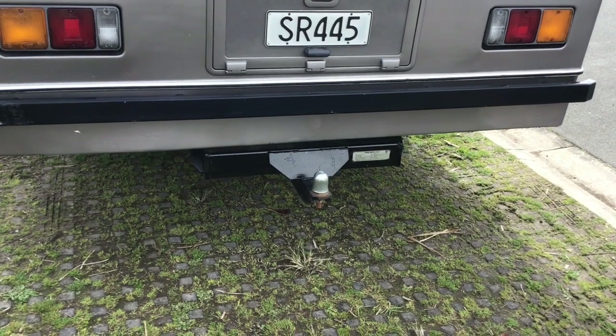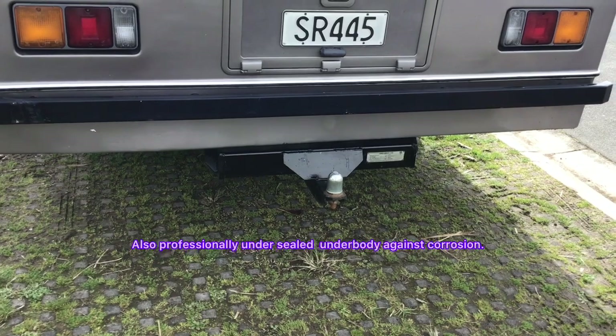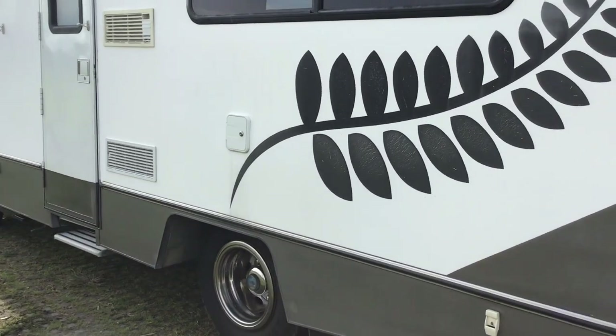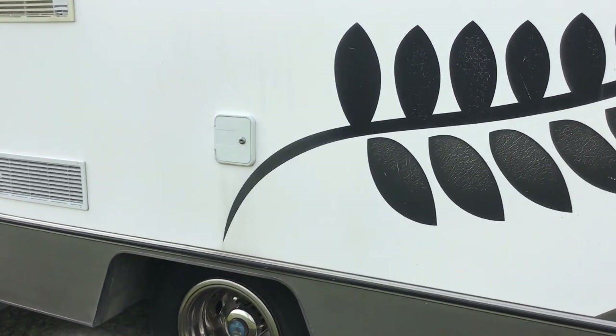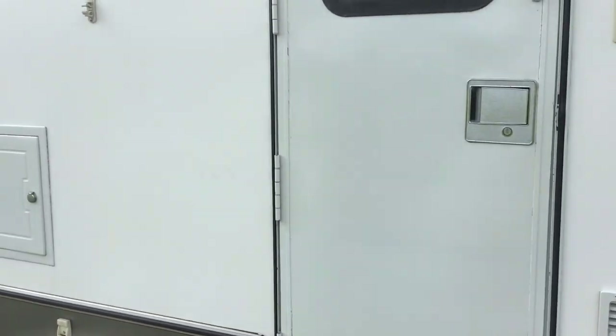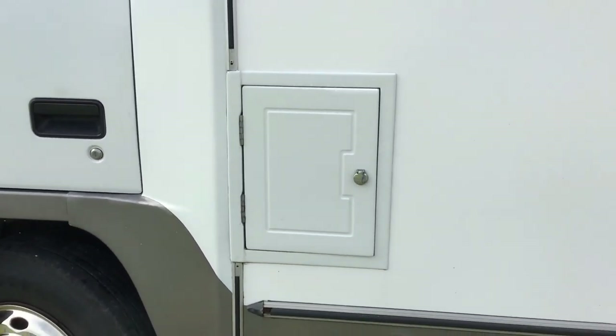We've used the tow bar for towing a little Suzuki on a G-point A-frame and a fully enclosed trailer when going for extended periods. On the left hand side there's a fresh water filler and the toilet cassette.